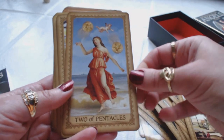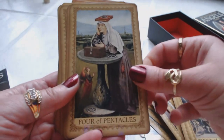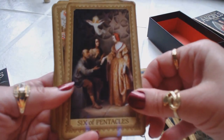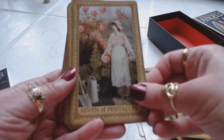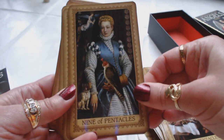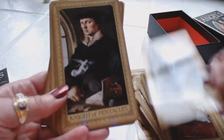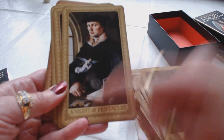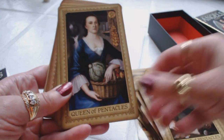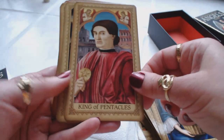Ace of Pentacles, Two of Pentacles, Three of Pentacles, Four of Pentacles, Five of Pentacles, Six of Pentacles, Seven of Pentacles, Eight of Pentacles, Nine of Pentacles, Ten of Pentacles, Page of Pentacles, Knight of Pentacles — we have some pentacles down here at least, and he has one here. Queen of Pentacles, King of Pentacles — and he's holding one.